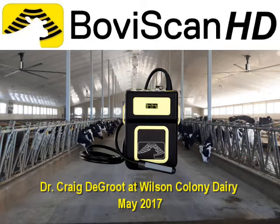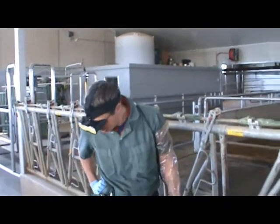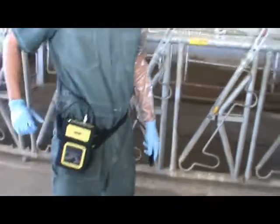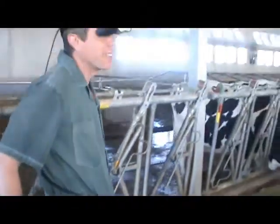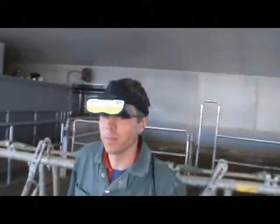Today we are at the Wilson Colony Dairy in Coaldale, Alberta, Canada with Dr. Craig DeGroote. Dr. DeGroote is trying the new BovaScan HD with head strap mounted Ojo goggles. You can see that because it's a warm day, he's wearing a sweatband under the comfortable head strap band.